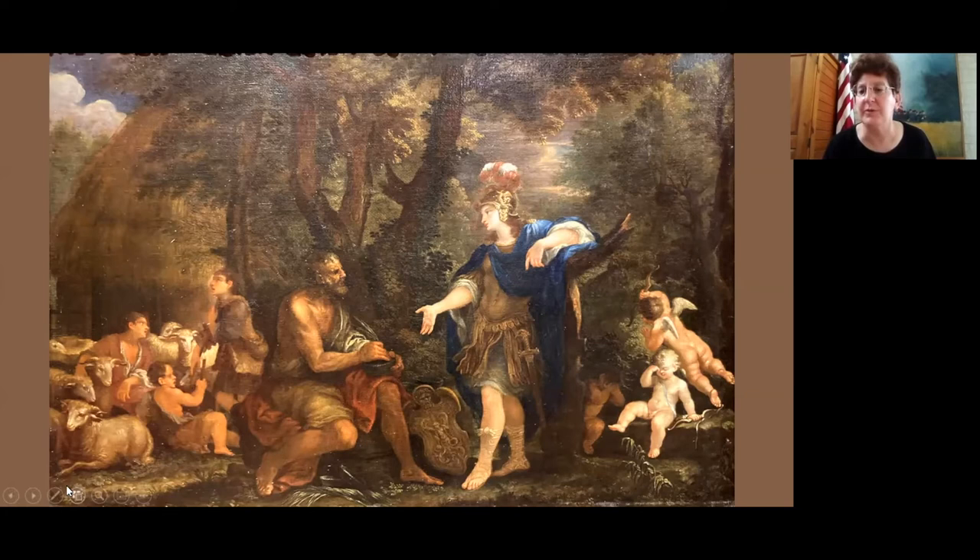The three putti added to the painting would give 17th century viewers familiar with emblem books a clear reading. The crying putti gives an understanding of Herminia's love that is not going well. But everything works out in the end — she finds Tancred wounded and heals him, and they remain together after that. So it does have a happy ending.